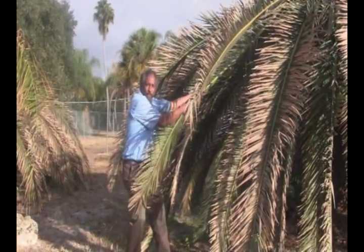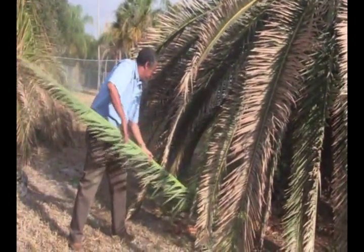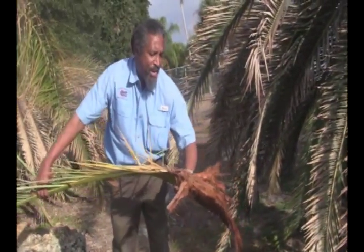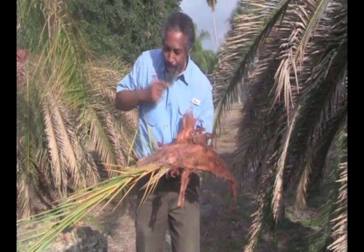I have my suspicions. I'm going to be pulling this off and we're going to examine the top, or the base, of this frond. Now I want you to be really careful when you examine this because the base of the Canary Island have these vicious spines.